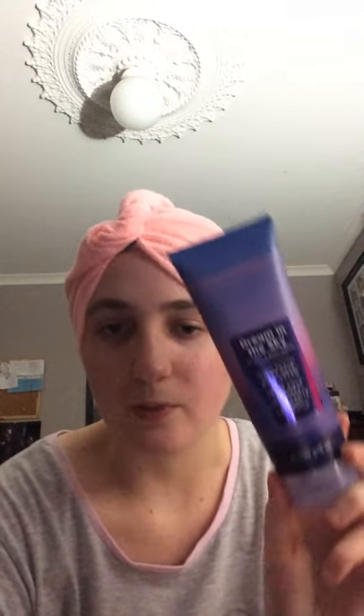A body lotion — Dream in the Sky by Bath and Body Works. This one smells really good. And this is a gently exfoliating apricot scrub. This is really nice and smells exactly like apricots.